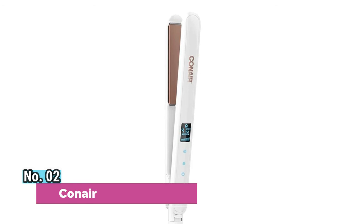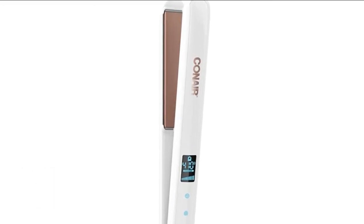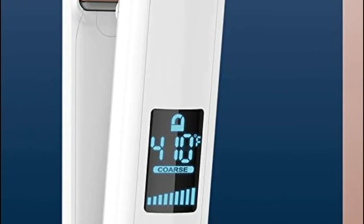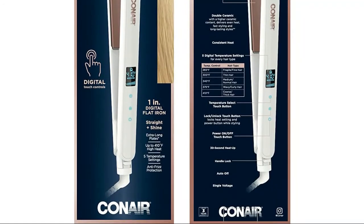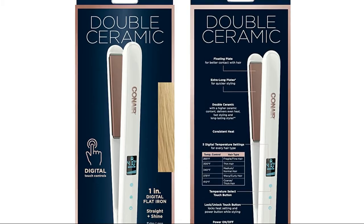Number 2: Conair. This flat iron features 1-inch double ceramic coated plates. Straighten hair or create loose, beachy waves. The higher ceramic content delivers gentle, even heat and frizz-free shine. Whether you want to add volume and flip or create pin-straight styles, Conair's full line of ceramic, double ceramic, tourmaline ceramic, and titanium flat irons has you covered. Extra-long floating plates allow faster styling with less damage, 5 digital temperature heat settings including a high of 410 degrees Fahrenheit, and uniform heat recovery for consistent styling.